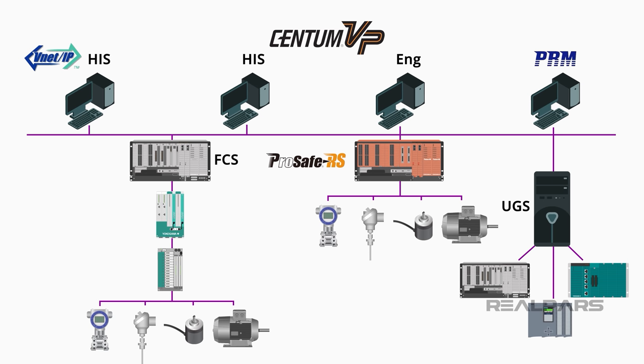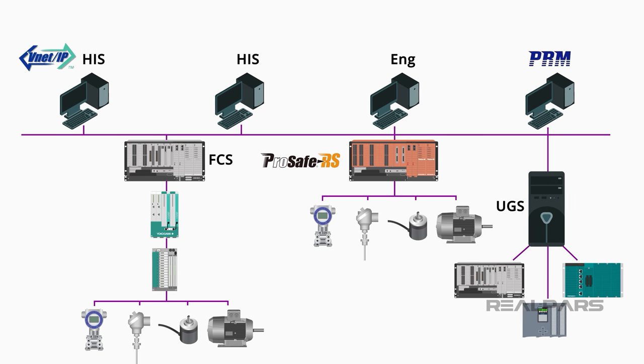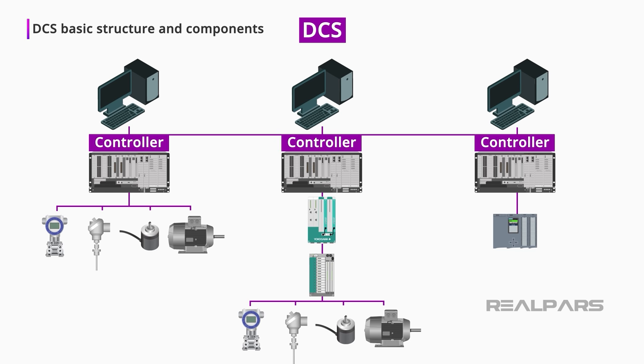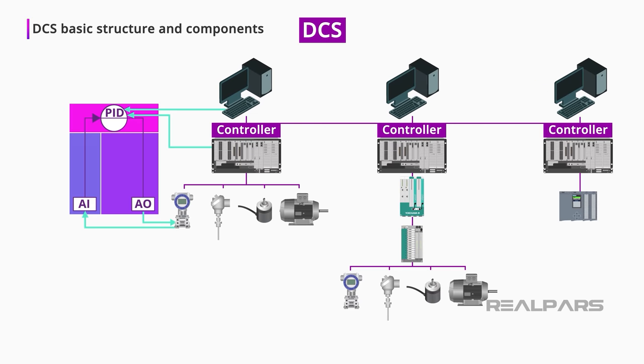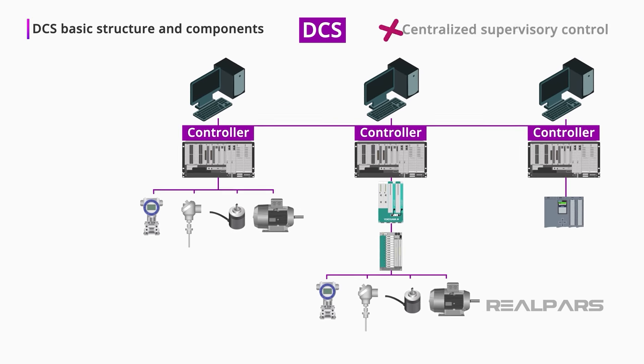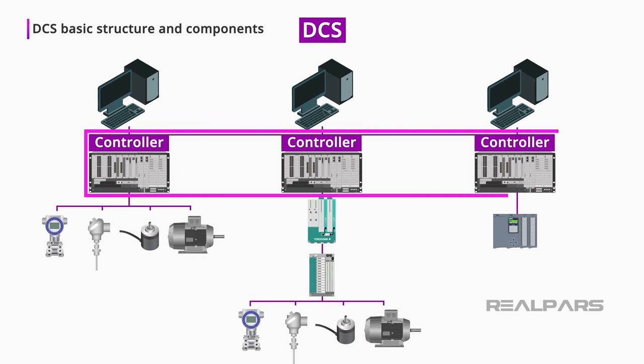In this video, we are going to introduce you to a very popular distributed control system, the Yokogawa Centum VP. Before we dig into the Yokogawa Centum VP, let's have a quick look at the basic structure and components of a typical DCS. By definition, a DCS is a computerized control system with multiple autonomous controllers that operate and control many control loops. A DCS has no centralized supervisory control, and thus the name distributed control.